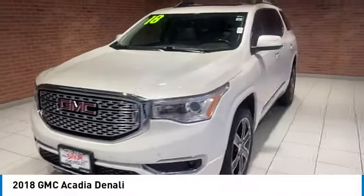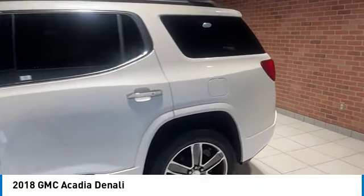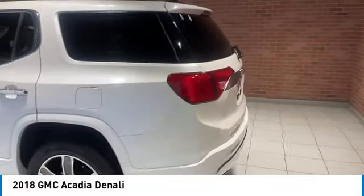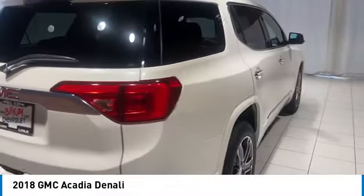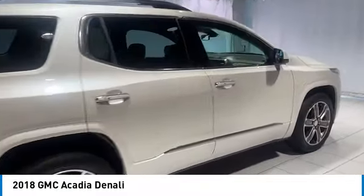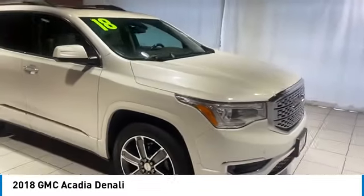Looking for the right vehicle? Check out the 2018 Acadia. The GMC Acadia has great capability coupled with exceptional safety. Offering better fuel economy, advanced technology and thoughtful ergonomics, the Acadia is a premium utility that rejects compromise.